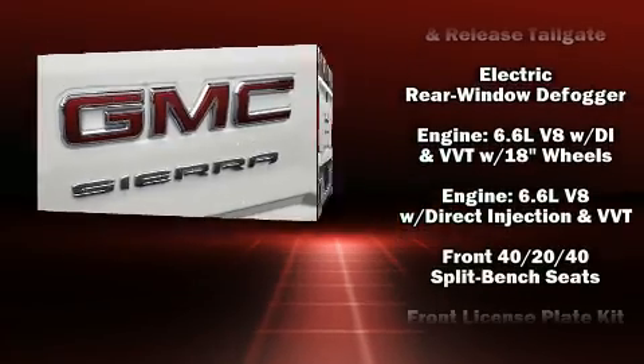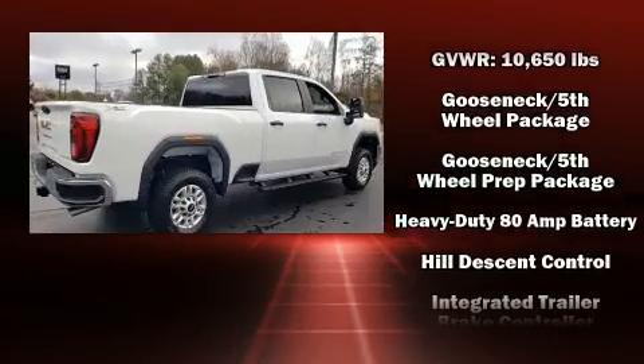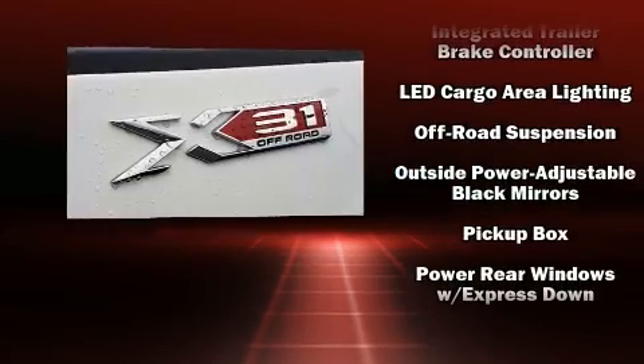Passengers are protected by various safety and security features including dual front impact airbags with occupant sensing airbag, front side impact airbags, and traction control.